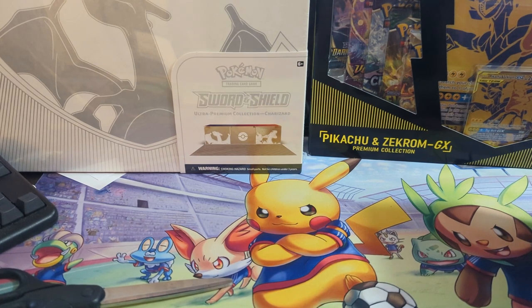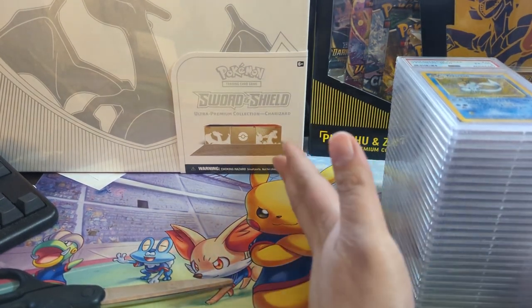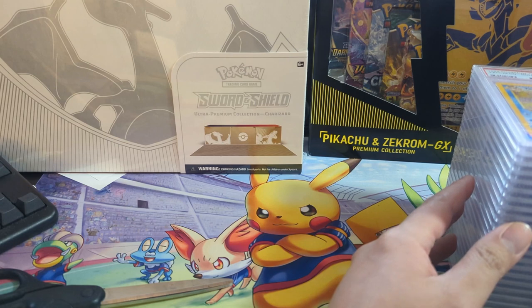What is up, I'm Wanted Turtle and today we have another PSA returns video. But before we jump into that, just a quick comment - some people asked me if I picked up anything during Black Friday Cyber Monday.